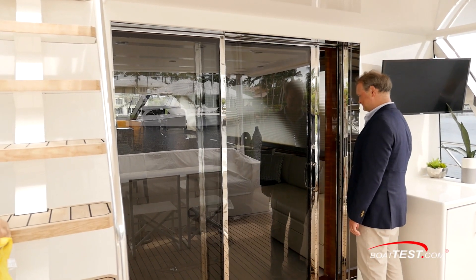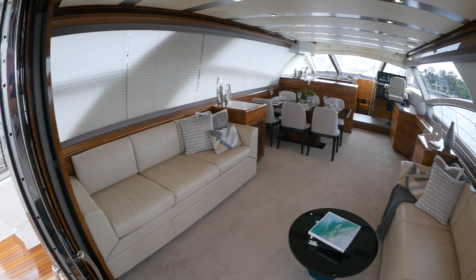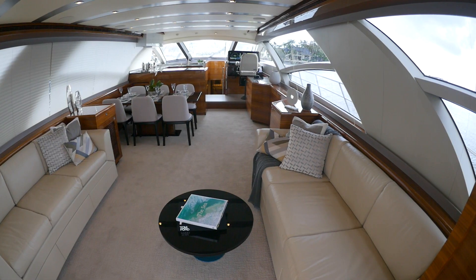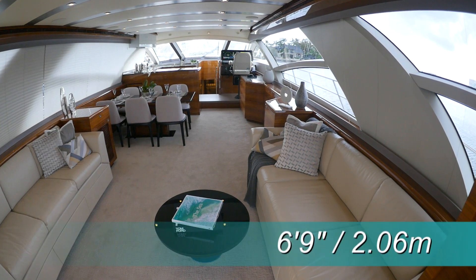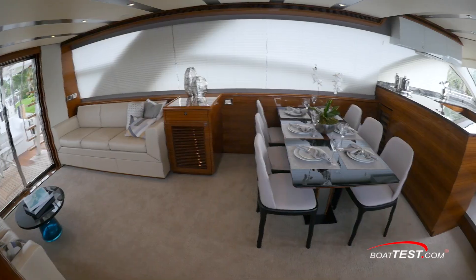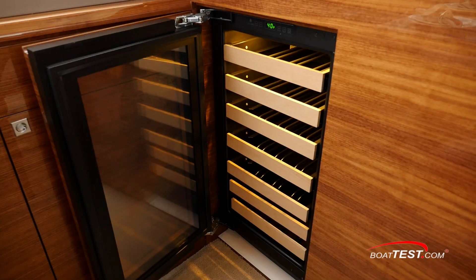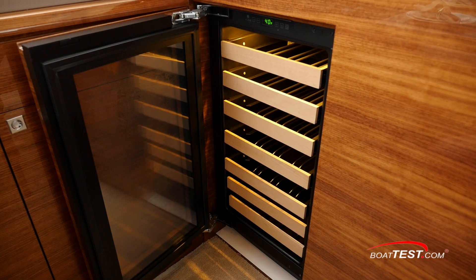Now let's go into the salon through a two-part automatic door that slides open a full six feet wide. Once inside, we're greeted by a pair of facing six-foot one-inch settees, a freestanding round cocktail table, and a carpeted sole. The overhead is six feet nine inches, and the large aft side windows are tinted, and the entertainment electronics are stowed in a louvered locker. Forward on the port side is the formal dining table with seating for six. There's a U-line wine chiller built into the aft side of the galley's cabinets, handy to the dining table.